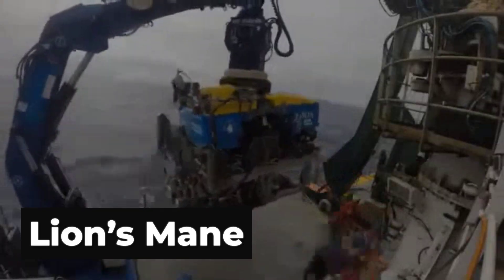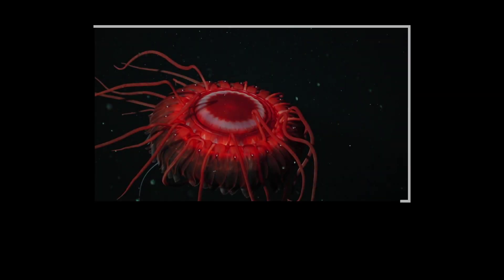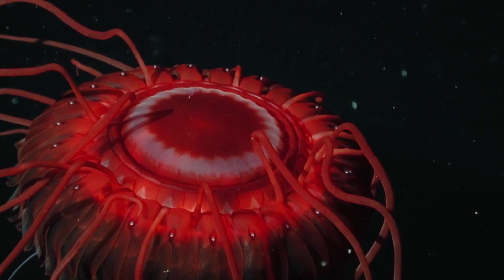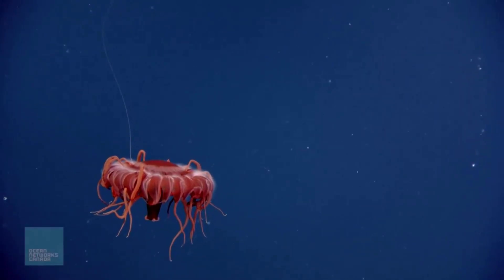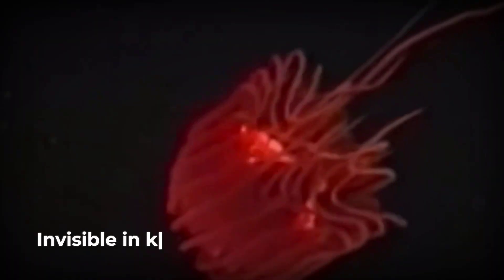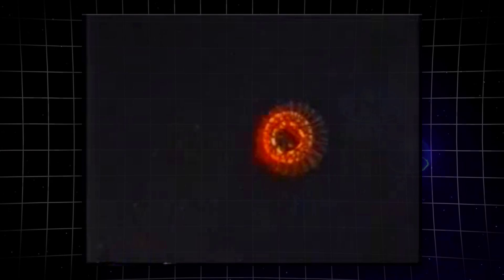Now let's descend into the mesopelagic zone — the Twilight Zone — which extends from 200 to 1,000 meters deep. This is where things start getting legitimately weird. The sunlight here is faint, barely penetrating, and the temperature drops significantly. This is where we meet one of my personal favorites: the Atolla jellyfish, known as the alarm jelly. The Atolla is deep red in color, which makes it appear completely black at these depths since red light does not penetrate this far — it is like wearing camouflage, but making it fashion. What really makes the Atolla stand out is that freakishly long trailing tentacle, which can be up to six times the length of the jellyfish's bell diameter. Scientists think this hypertrophied tentacle acts like a fishing line, dangling there passively and catching whatever drifts by. The Atolla does not actively hunt — it is more of a set-it-and-forget-it approach to dinner.